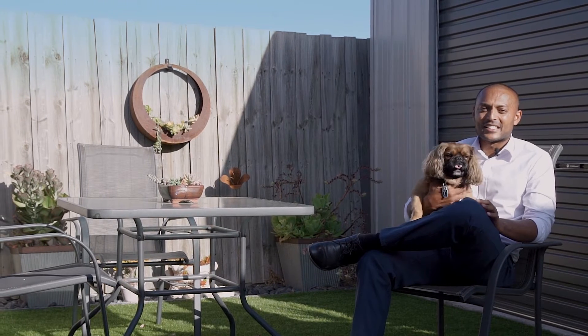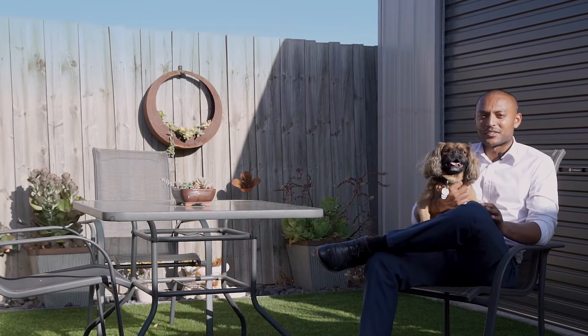Well there it is — a lot of tender love and care has gone into this home and it's a must see. I look forward to seeing you at the next open for inspection. Bye for now.